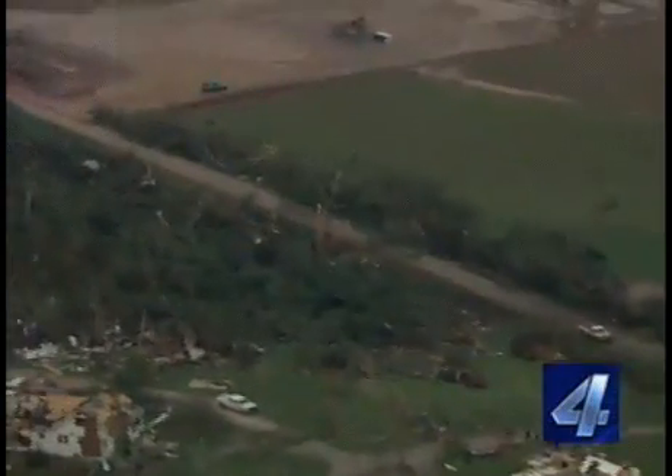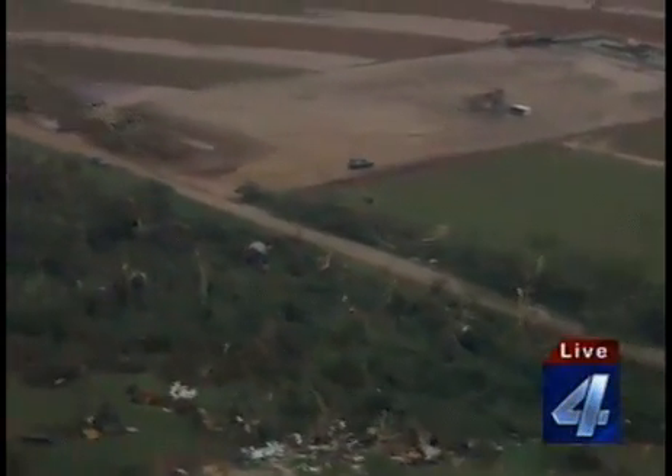That's the tornado that produced all this damage in Canadian County up into Logan County. Jim Gardner now joins us again live with an update.